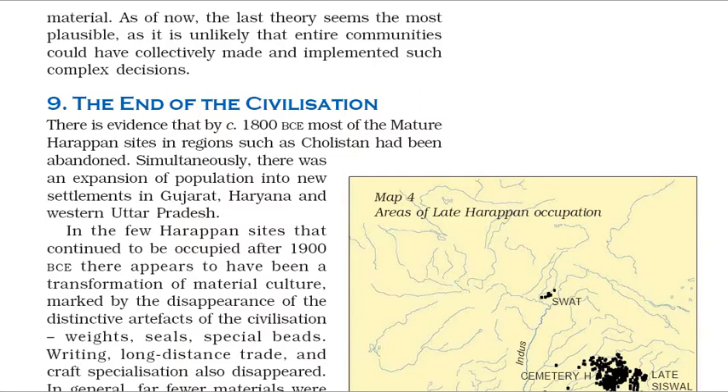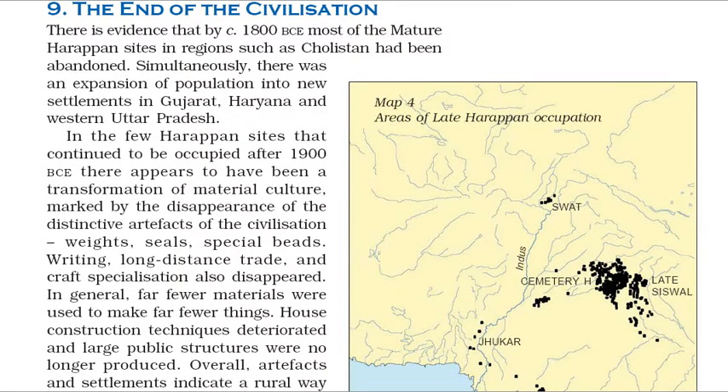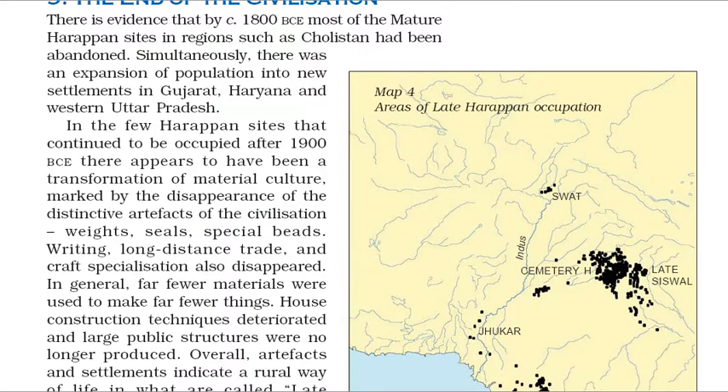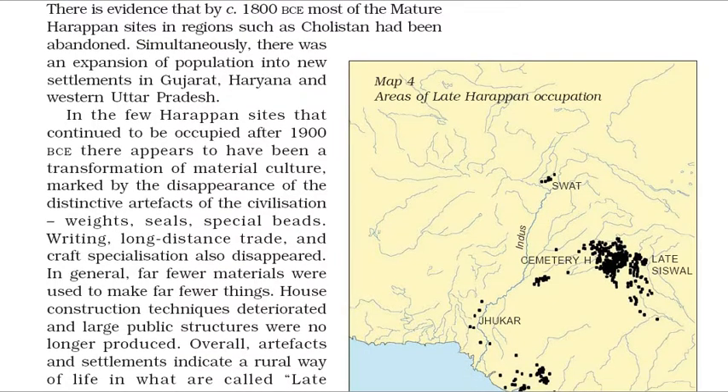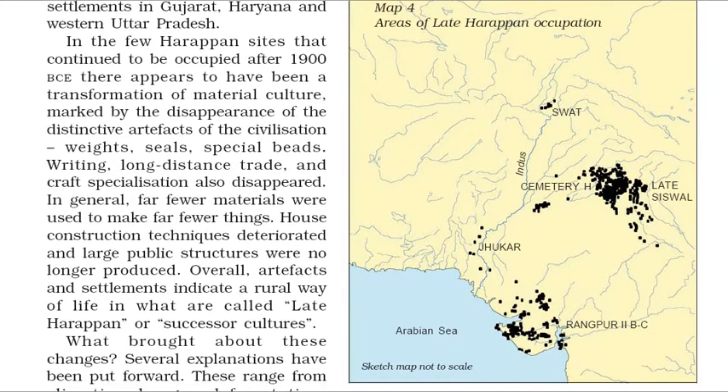There is evidence that by c. 1800 BCE most of the mature Harappan sites in regions such as Cholistan had been abandoned. Simultaneously, there was an expansion of population into new settlements in Gujarat, Haryana and western Uttar Pradesh. In the few Harappan sites that continued to be occupied after 1900 BCE there appears to have been a transformation of material culture, marked by the disappearance of the distinctive artifacts of the civilization — weights, seals, special beads. Writing, long-distance trade, and craft specialization also disappeared. In general, far fewer materials were used to make far fewer things. House construction techniques deteriorated and large public structures were no longer produced.